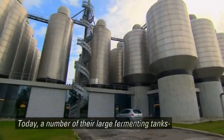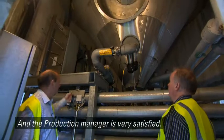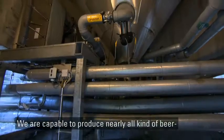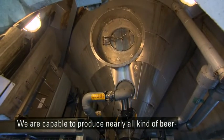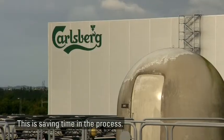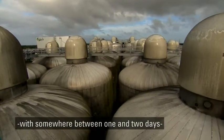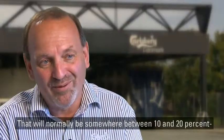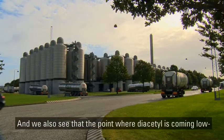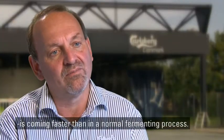Today, a number of their large fermenting tanks have been equipped with the ISO mix system and the production manager is very satisfied. It is an uncomplicated system and it's very reliable. We are capable of producing nearly all kinds of beer on this system and we even use it for producing cider and so on. This is saving time in the process — it is possible to reduce the fermenting times by somewhere between one and two days. That's our experience, which will normally be somewhere between 10 and 20 percent of the total fermenting time. We also see that the point where diacetyl is coming low is coming faster than in a normal fermenting process.